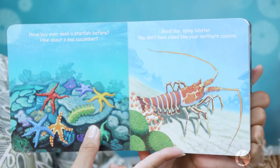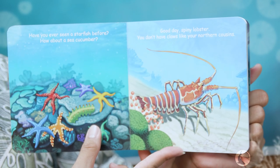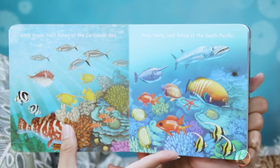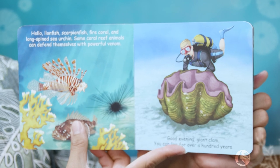Toothy moray eel peeking out of your hole! Good afternoon snorkelers exploring the reef — look with your eyes but never touch with your hands. Have you ever seen a starfish before? How about a sea cucumber? Good day spiny lobster, you don't have claws like your northern cousins. Ahoy there reef fishies of the Caribbean Sea! Ahoy there reef fishies of the South Pacific!